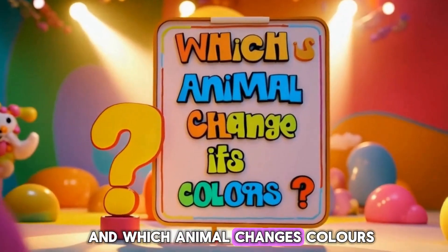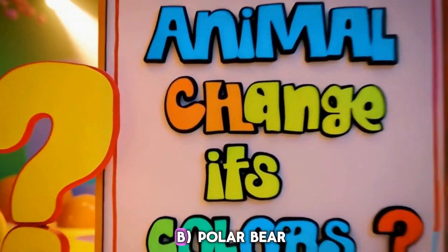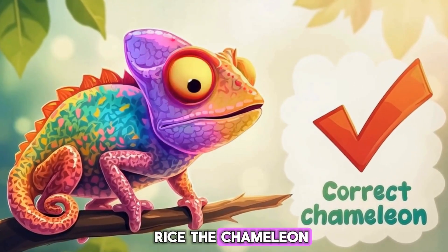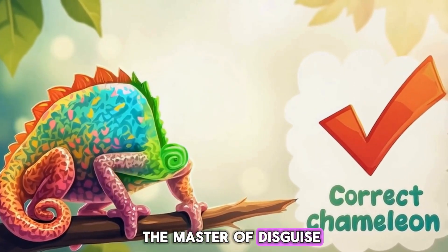And which animal changes colors? A. Chameleon. B. Polar bear. C. Fennec fox. Right! The chameleon — the master of disguise!